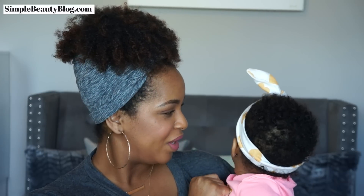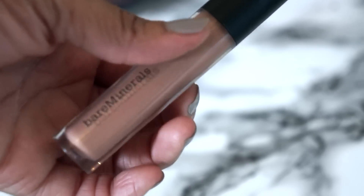My daughter Chloe just woke up from her nap, so we're going to try to hurry up and finish before her brother wakes up. The next two items are glosses. The first is BareMinerals in shade Color Fly, and this has basically lived in my bag all year long. It's just an easy gloss that goes with pretty much everything — I don't have to think about it. I never really wear it on camera but it's really great for everyday use. It's not sticky, very comfortable, and goes with everything.